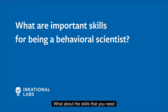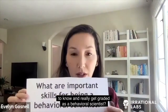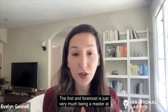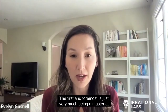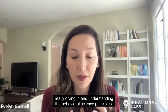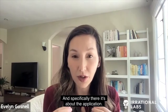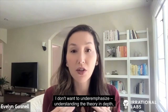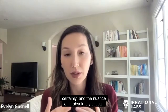What about the skills that you need to know to really get graded as a behavioral scientist? The first and foremost is being a master at diving in and understanding the behavioral science principles. Specifically, it's about the application. I don't want to under-emphasize understanding the theory in depth and the nuance of it — that's absolutely critical.